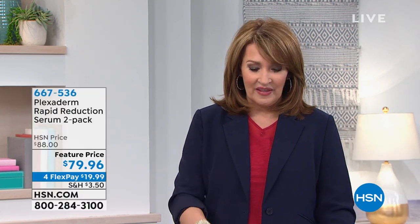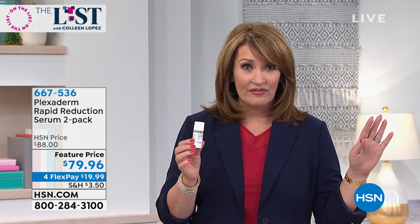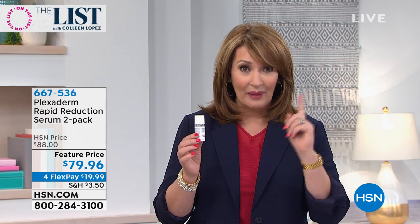Hi everybody, you're watching The List on HSN. I'm Colleen Lopez. We have another full hour of fashion picks coming your way. In The List, we like to every now and then add a little beauty fun for you, and we have a lot of beauty fun happening right now. Have you heard of Plexaderm? You probably have — if you watch a little bit of TV, you've seen the infomercial with those dramatic, amazing before and afters.